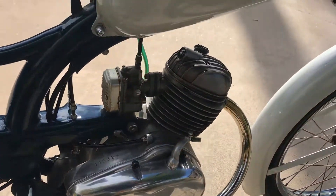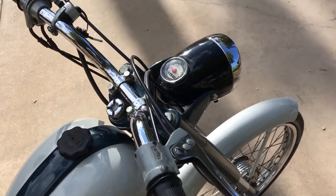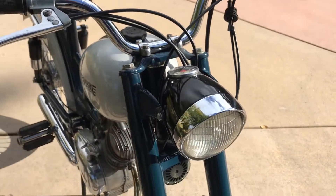The bike's been fully restored, as you can see. From what's been told to me, this is the only example here in the United States, so if anybody happens to have one of these, please prove me wrong.